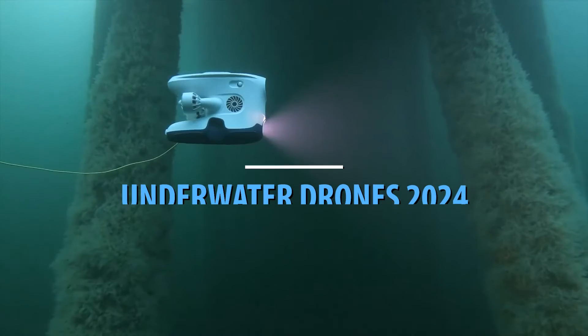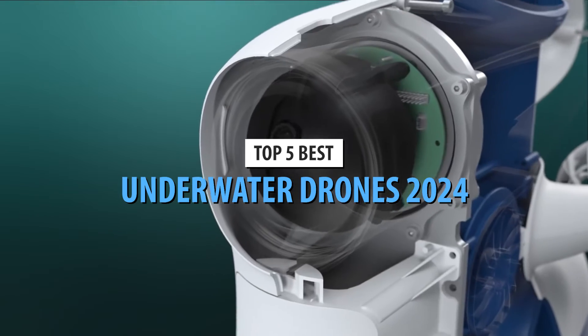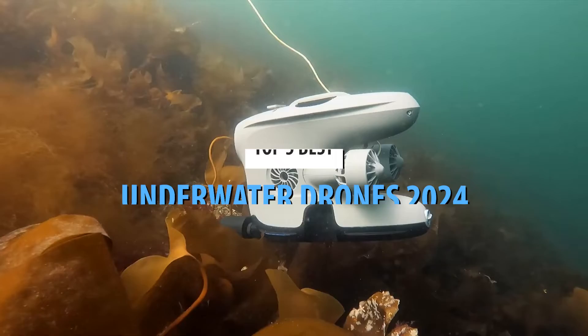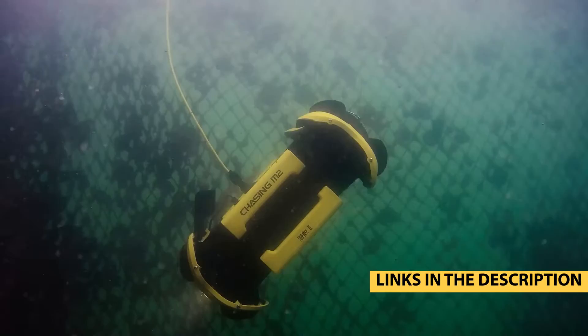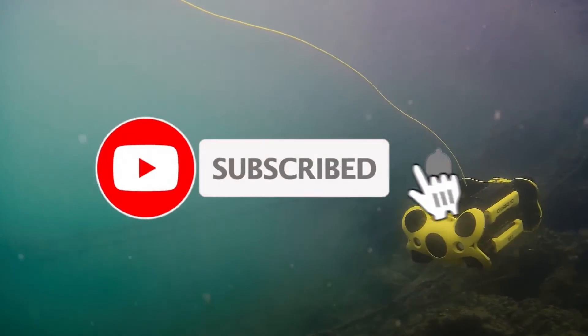What's up guys, today's video is on the top 5 best underwater drones in 2024. Through extensive research and testing, I've put together a list of options that'll meet the needs of different types of buyers. So whether it's price, performance, or particular use, we've got you covered. For more information on the products, I've included links in the description box down below, which are updated for the best prices.